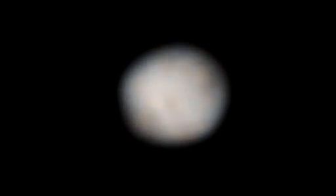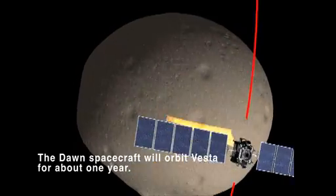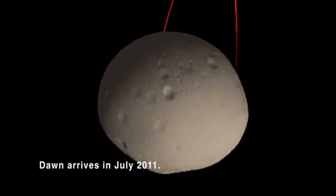These images are invaluable in helping us plan Dawn's operations at Vesta. We will get even better images of this intriguing world when Dawn arrives next July.